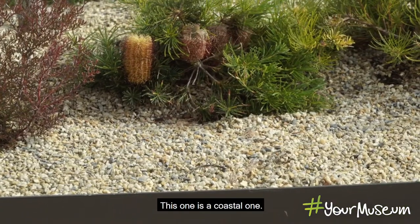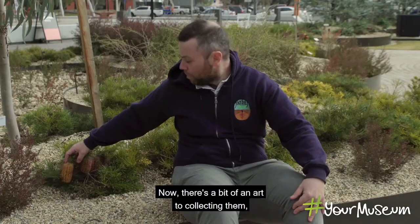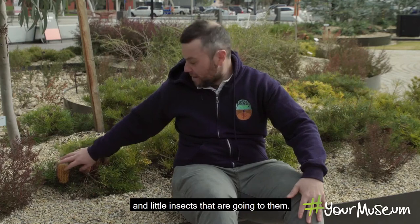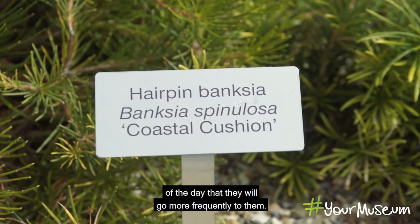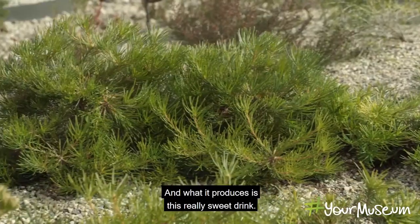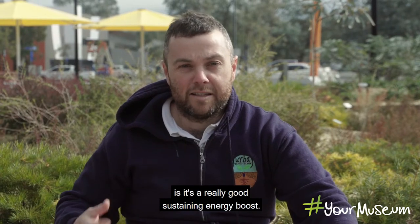Here we have a Banksia — this one is a coastal one, Banksia spinulosa. The flowers are fresh and ready to be picked and used. There's an art to collecting them to get the nectar. You follow the pollinators — the bees and native insects — and when you see them visiting frequently, you know they're rich in nectar. We collect those fresh flowers, take just a few, and soak them in a coolaman full of cold water. It produces a really sweet drink, almost banana flavoured, and it's a really good sustaining energy boost.